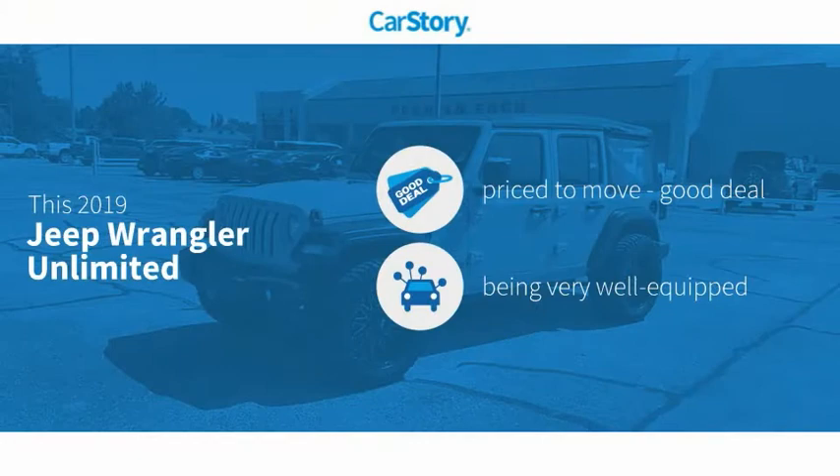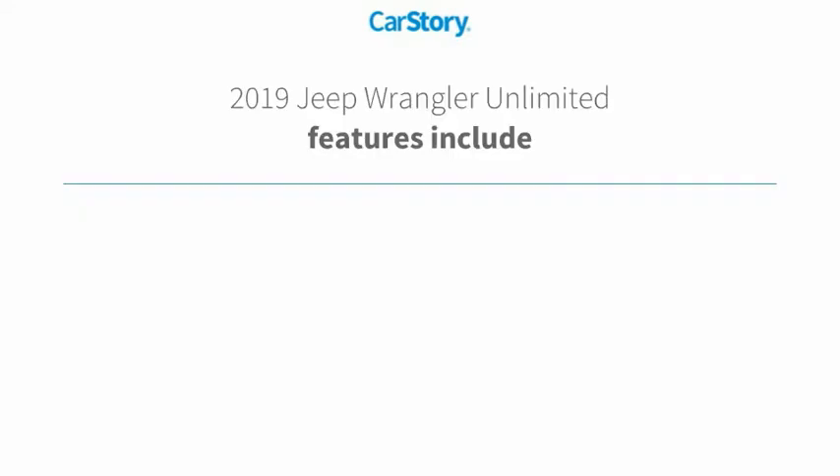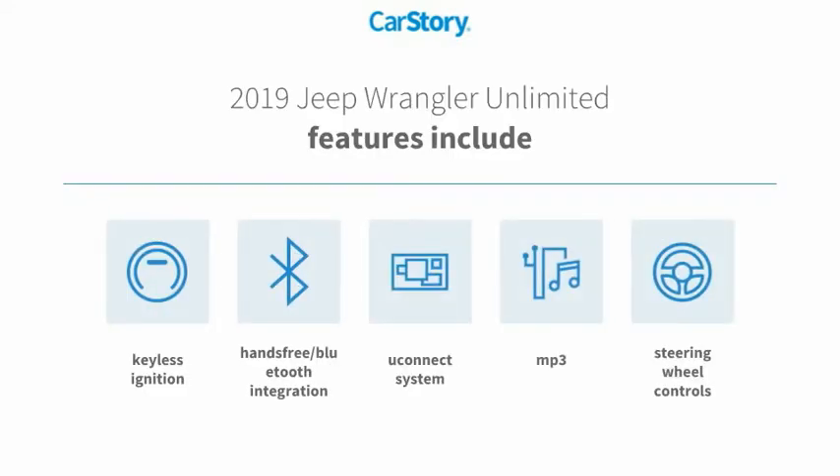Car Story Research indicates this vehicle as being priced below the average market price. Loaded with features — features also include keyless ignition, steering wheel controls, MP3, and hands-free Bluetooth integration.